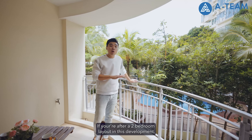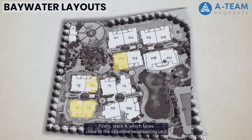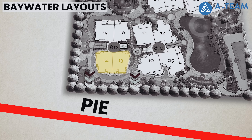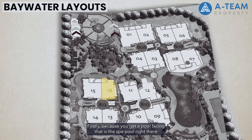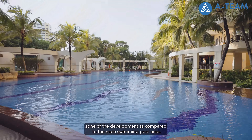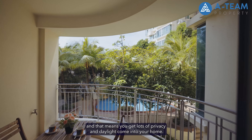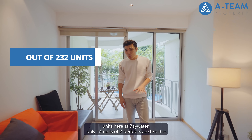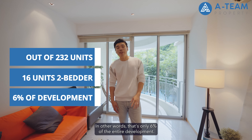If you are after a 2-bedroom layout in this development, there are only 4 stacks with a 2-bedroom configuration. Firstly, stack 4 which faces close to the opposite neighbouring unit. Then stack 13 and 14 that face the PIE. We think the most premium stack for a 2-bedder is stack 16. Firstly, because you get a pool facing — that's the spa pool right there. Secondly, this is the quieter zone of the development compared to the main swimming pool area. And finally, you don't have any direct neighbouring blocks opposite, which means lots of privacy and daylight. Out of 232 units at Baywater, only 16 units of 2-bedders are like this — that's only 6% of the entire development.